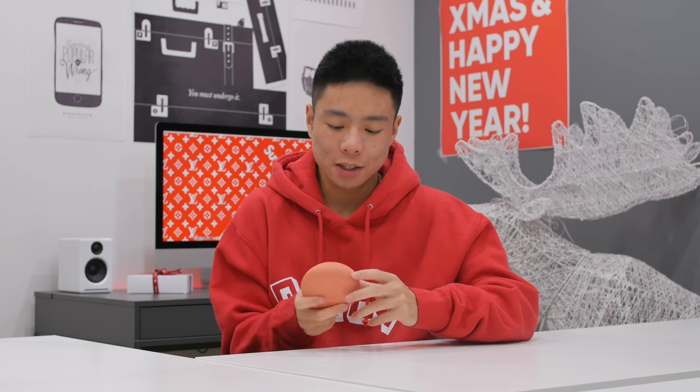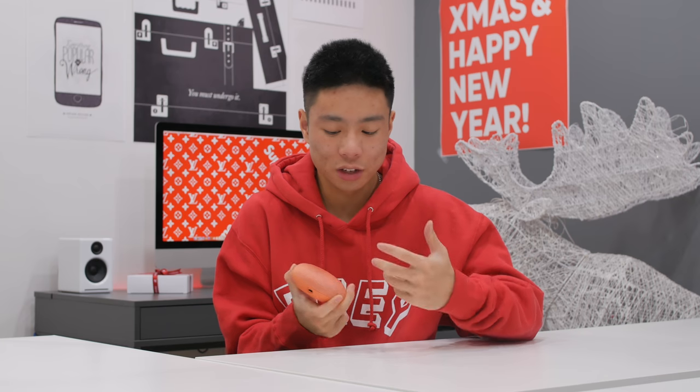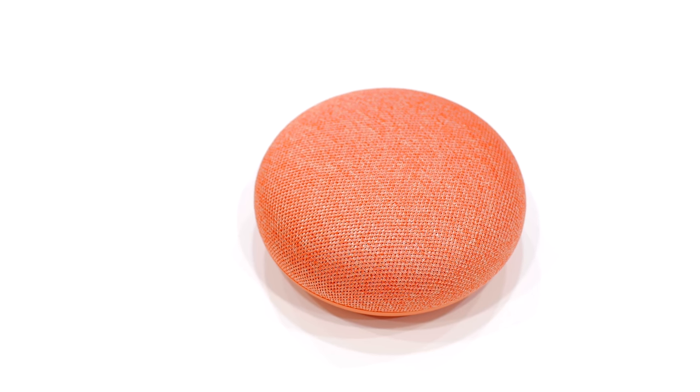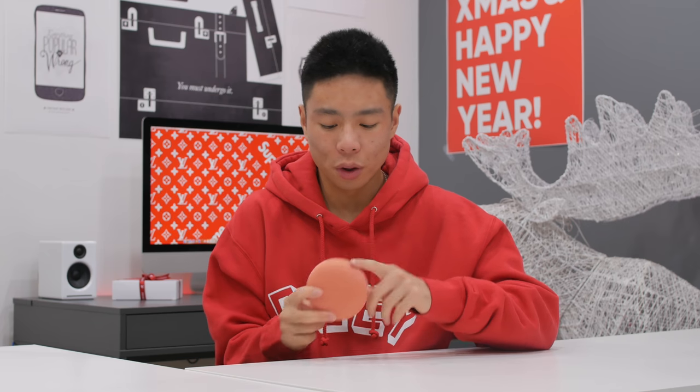The Google Home Mini isn't something you can take on the go since it requires power, but it's a great gift — especially because it's been going on sale a lot lately. I didn't really think I'd like it at first, but after getting a couple to try out, I think it's a fun device. Being able to use Google Assistant on demand around the house is very handy, especially for controlling Spotify. It makes a great stocking stuffer, and the one thing I wish it had is a built-in battery, because it would make a great portable speaker.